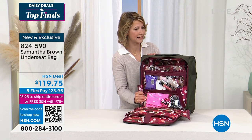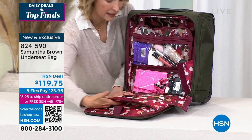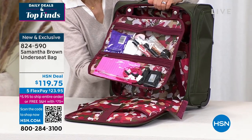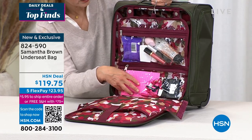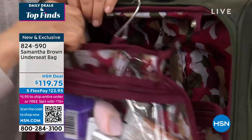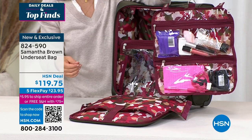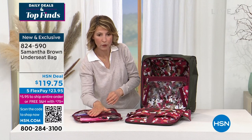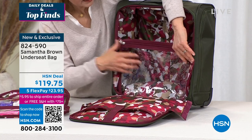I'll unhook this latch and the flap with a nice pad comes down, making it really easy to pack and unpack. You've got a padded laptop sleeve that fits a 13-inch laptop with no problem. Then there's a great organization hanger with a hook — you load it with your makeup and work items, unsnap it from the bag, and hang it over any doorknob or bathroom hook so all your stuff is right there.